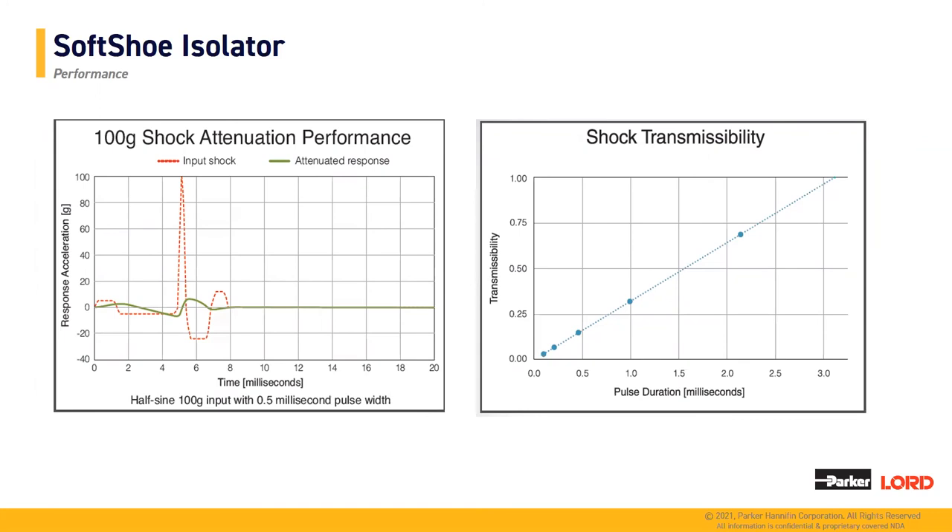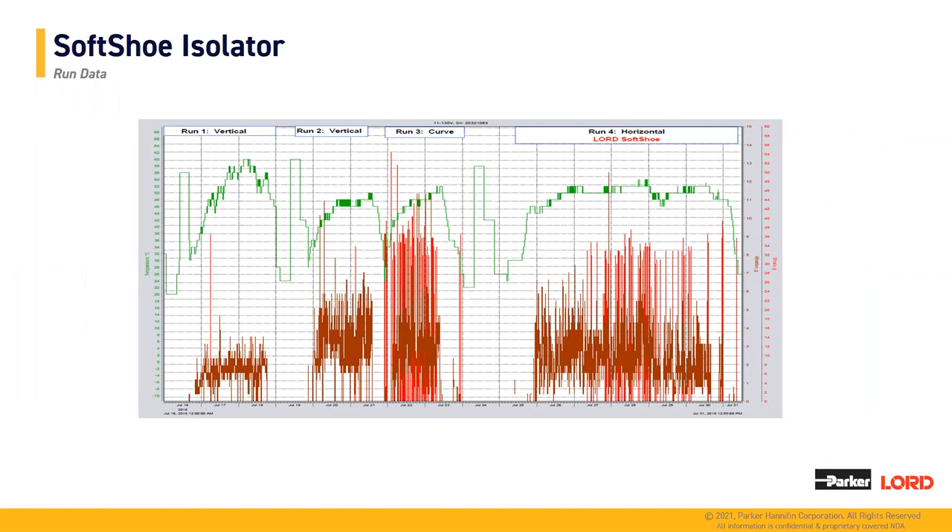These two plots show lab test data on the soft shoe isolator. On the left-hand side, this is a half-sine 100 G input with a half-millisecond pulse width. The red line represents the input shock, and the green line is the attenuated response transmitted to your tool string — significantly lower than the input shock. On the right-hand side is a shock transmissibility plot of pulse duration versus level of transmissibility. As expected, as you increase pulse duration, you see slightly more transmissibility; however, it remains below one, so transmissibility is still lower than in a rigid-mounted system.